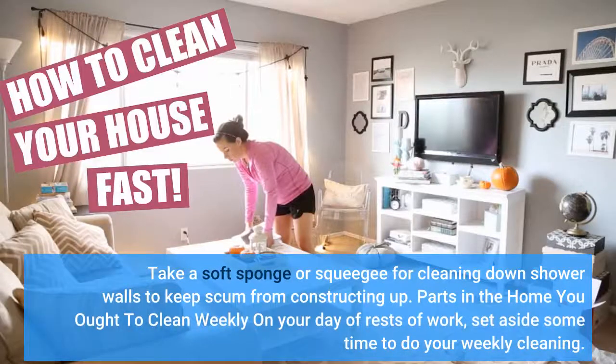Use a soft sponge or squeegee for cleaning down shower walls to keep scum from building up. On your day off work, set aside some time to do your weekly cleaning.